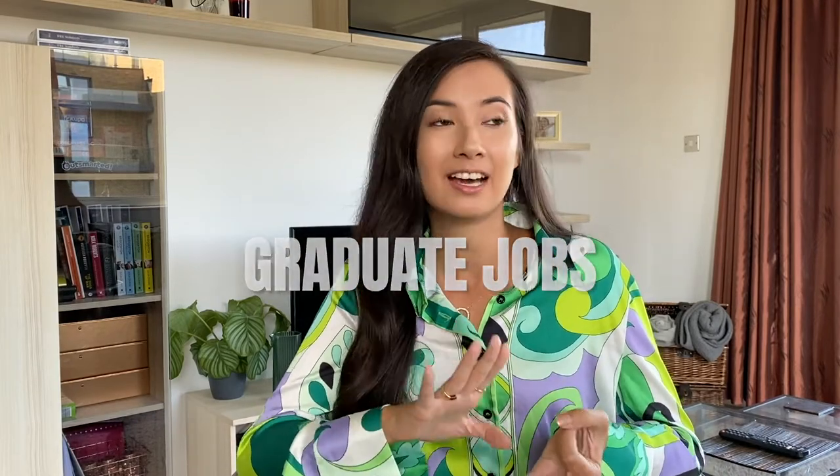Hello everyone and welcome back to our channel. I'm Becca and I share this channel with my best friend Sophie, whose photo I'll put somewhere on screen. In today's video I wanted to talk to you about graduate jobs — everything you need to know: when to apply, how to apply, my top tips. This video is specifically about accounting, finance, banking, and consulting, as that's what I'm in personally and what most of my friends applied to at university.